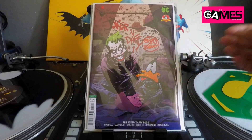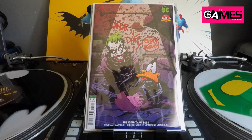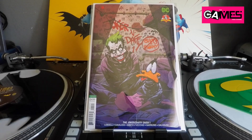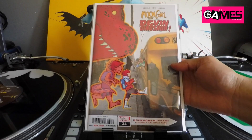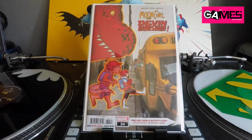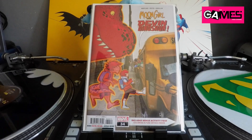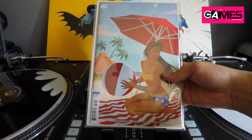I picked up the Joker and Daffy Duck number one — just an awesome Joker cover, had to pick it up, why not. Next up, Moon Girl and Devil Dinosaur number 34, which is the first full appearance of Devil Dinosaur. Picked it up because it's the first appearance — why not. Also picked up Wonder Woman number 52, another Jenny Frizen variant.